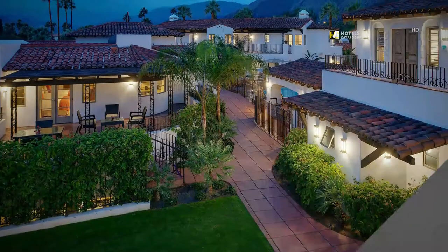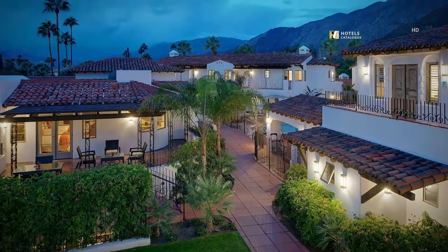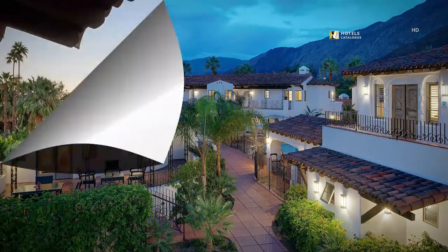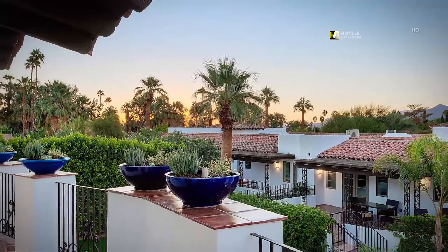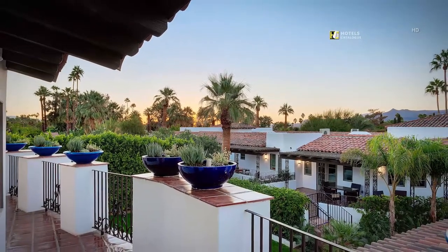Guests will appreciate Triada's nostalgic grounds with lush manicured landscape and endless views. Triada's Spanish hacienda-inspired feel offers beautiful lush grounds and breathtaking views that will inspire.